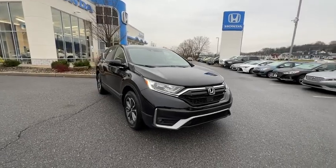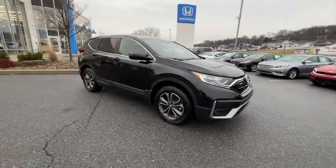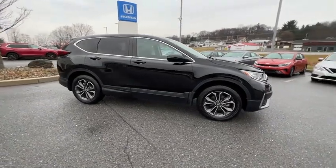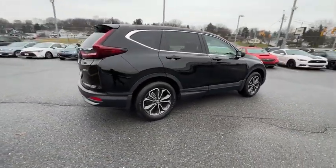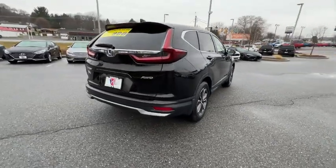We are pleased to show you the 2020 Honda CRV — a top recommended vehicle because of its car-like driving manners, good value, cool technology, and comfy interior.